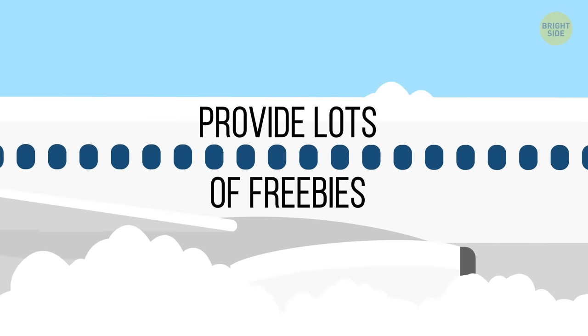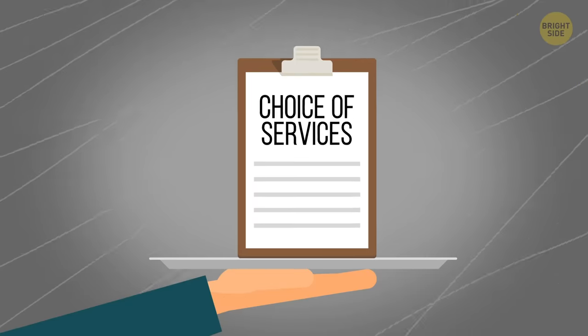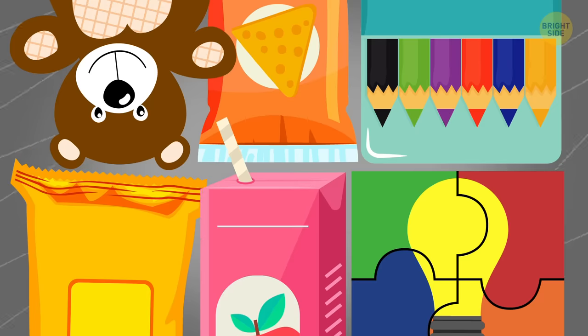Many airlines provide their passengers with lots of freebies. To find out what they are and get them, just ask! Children's pencils, wet wipes, puzzles, toys, snacks, and juices — each airline has its own assortment.